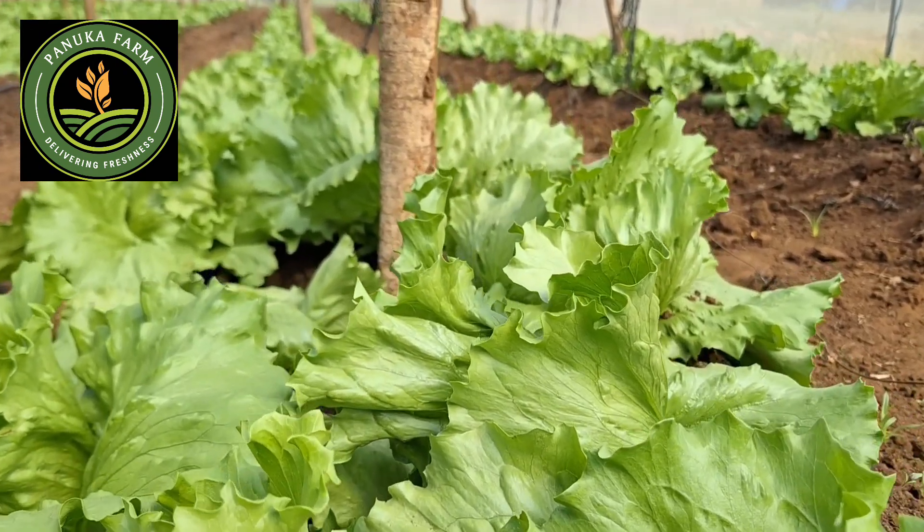This is a variety called Bruma RZ F1 by Rijk Zwaan, and in Zambia it's supplied by Holland Green Tech Zambia, one of our partners in our horticulture farming business. This crop is irrigated using drip irrigation, and there it is doing its thing.